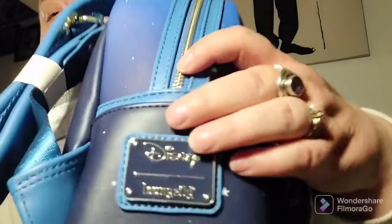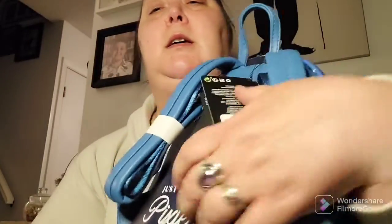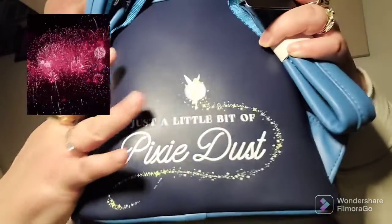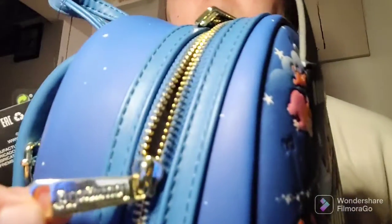And there's the side pockets there. The placard is on this side, and it's got some padded straps — nice blue ones — and then on the back we've got just a little pixie dust and Tinkerbell there. Little top handle, and then we have the gold hardware for the shoulder straps.